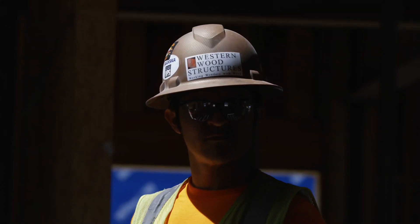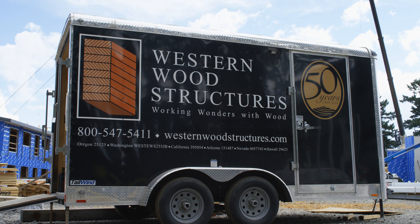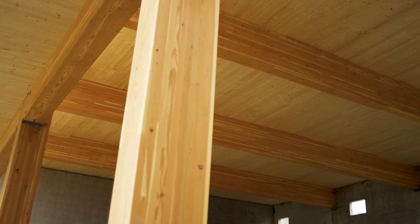Working with Western Wood, not only do you get the experience of somebody that's been in mass timber for 50 years, you also get the benefit of having some of the best minds in mass timber and wood construction in general — and in my opinion, in the entire country.